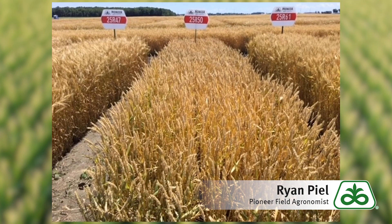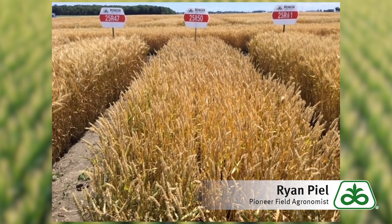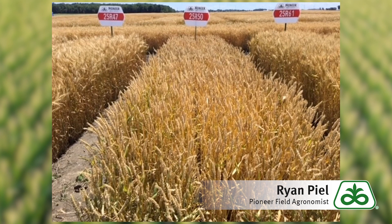The next variety to talk about would be 25R50. This would be the only awnless, or non-bearded, variety in the lineup. Agronomically extremely sound across the board — stands well, yields well, and would be a very good one to consider.